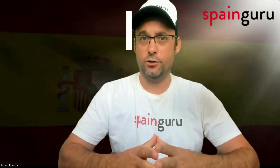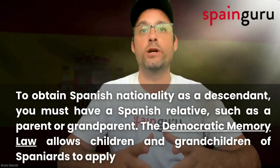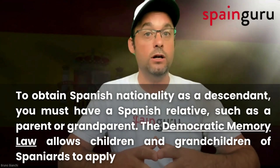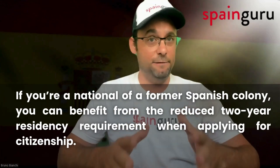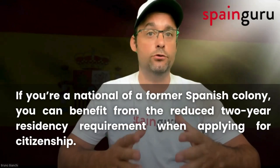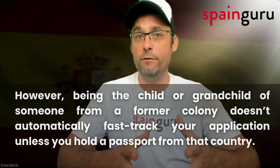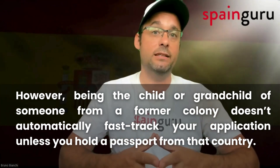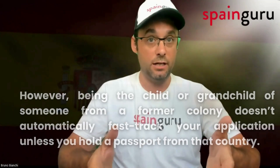Now let's go through some key clarifications. To obtain Spanish nationality as a descendant, you must have a Spanish relative such as a parent or grandparent. The Democratic Memory Law allows children and grandchildren of Spaniards to apply. If you are a national of a former Spanish colony, you can benefit from the reduced two-year residency requirement when applying for citizenship. However, being the child or grandchild of someone from a former colony doesn't automatically fast-track your application unless you hold a passport from that country.